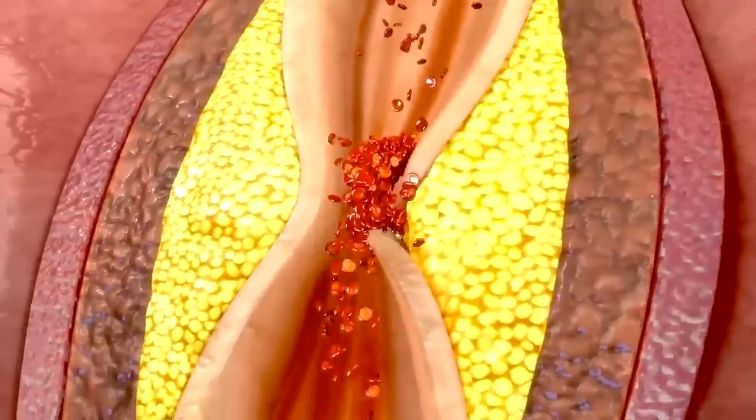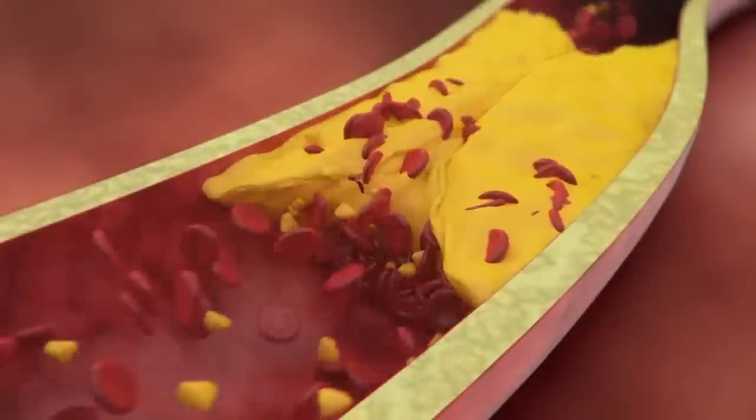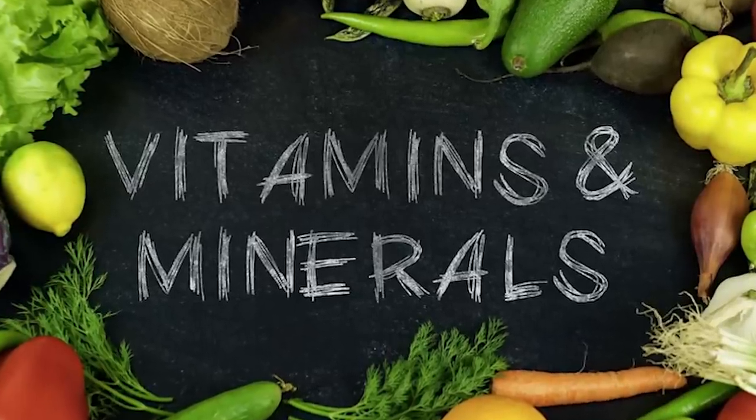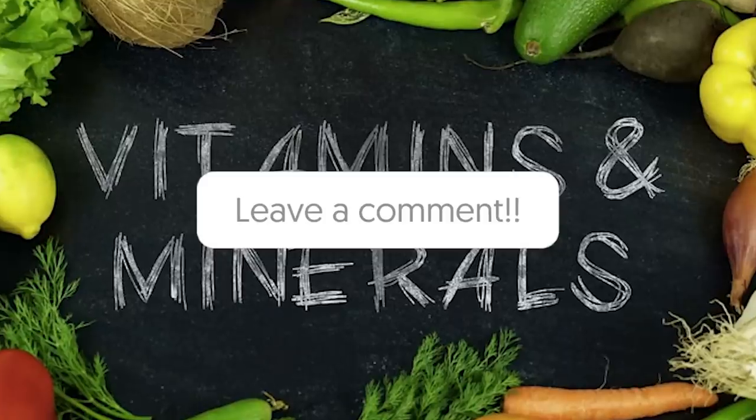So these are six vitamins that can help you clear your blood clots, but it's always recommended to consult with a healthcare professional for personalized advice and to get the best results. If you know any other vitamins and minerals that can help reduce or clear blood clots, do let us know in the comments below.